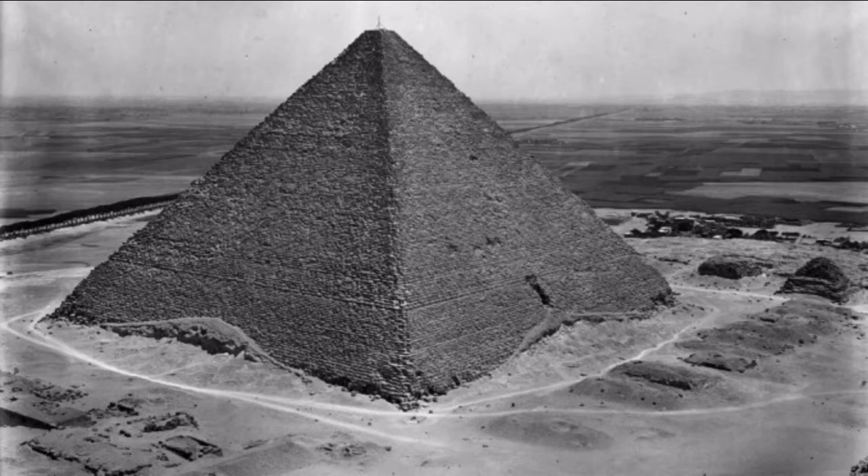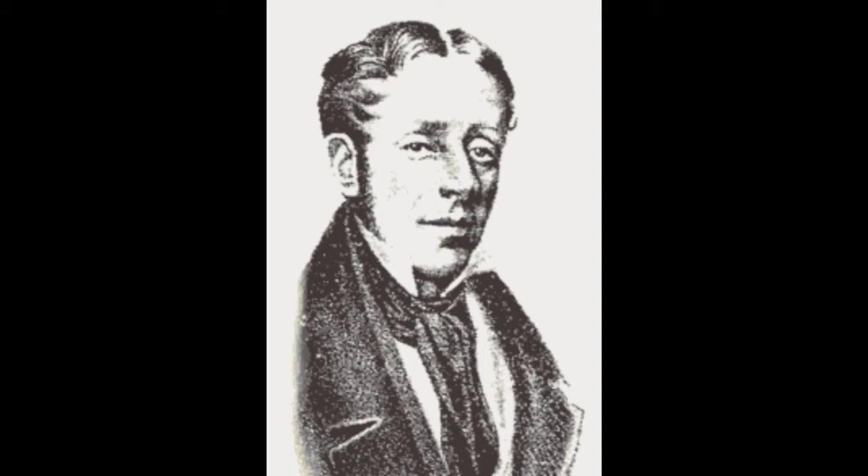No. This was damage caused in 1836-7 by Colonel Howard Weiss, the famous pyramid explorer and excavator. This damage was caused when he was trying to find another entrance to the pyramid with gunpowder.